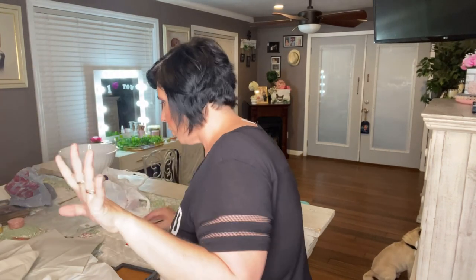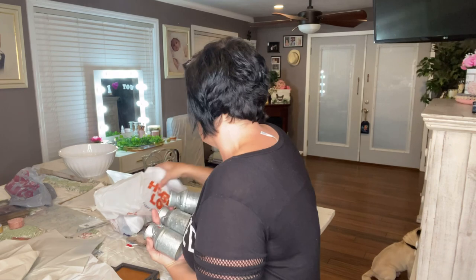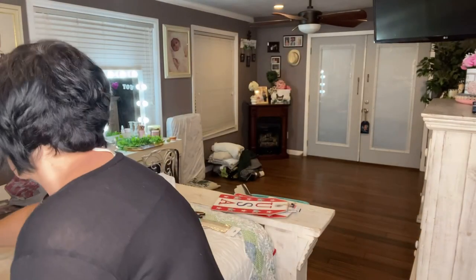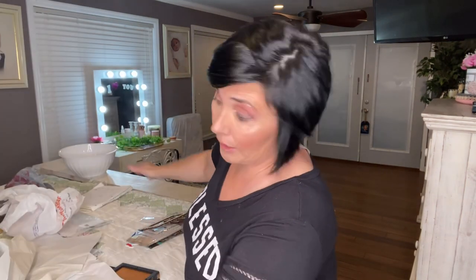These are some of my favorites — little milk cans, also 50% off at $2.99, so about $1.50 each. They're not tiny at all. If you found one of these at the Dollar Tree you'd snatch it up. I ended up getting four of them — I should have gotten more, but my husband is already going to kill me, so what does it matter!